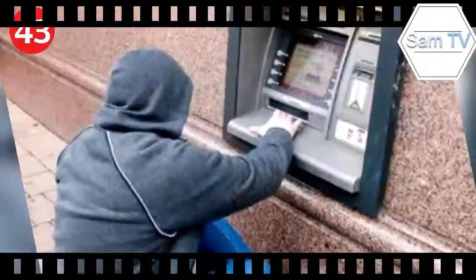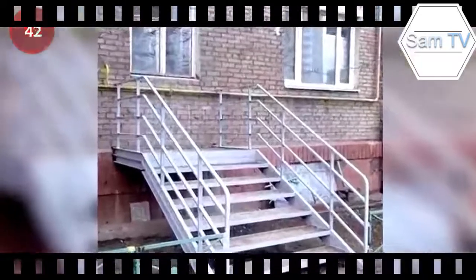Number 43: child's ATM — is there no middle ground? It's a small world after all. Number 42: window access to the stairs. Number 41: the landscaping is through the roof on this house. Number 40: and the landscaping is off the wall on this one.